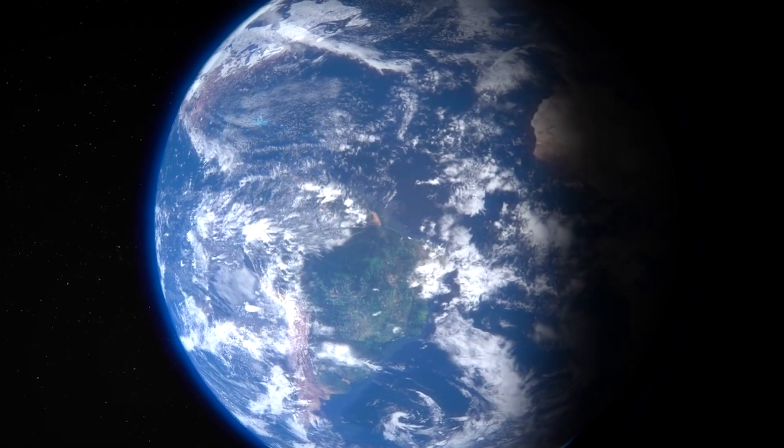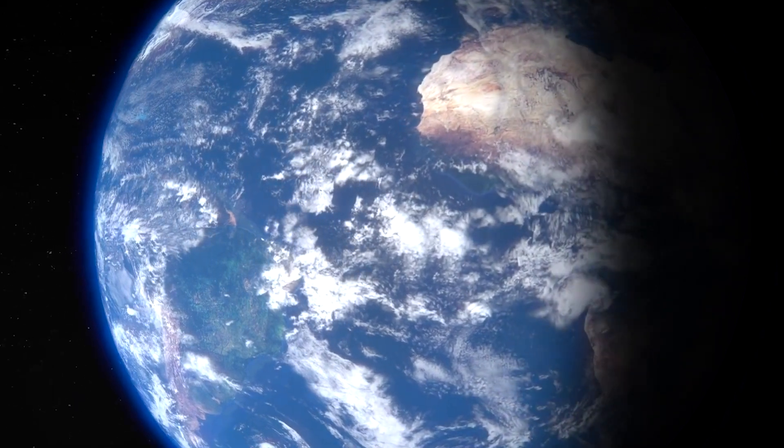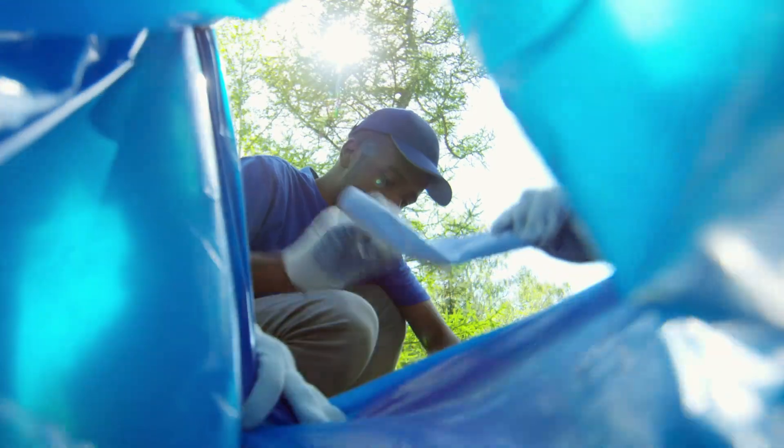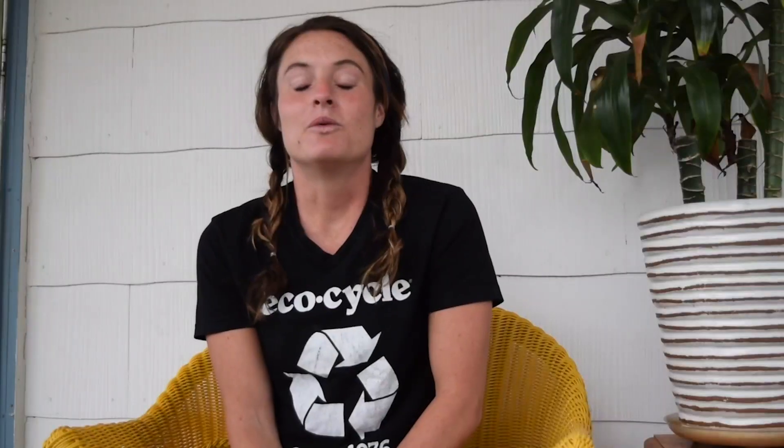Everything we use comes from the Earth — our bottles, cans, bags, electronics, you name it. Precious natural resources become our everyday products, which is problematic if we're just using them to make single-use products that we use for two minutes and then bury them where we can never use them again. We want to reduce the amount of natural resources we use in the first place, and keep the resources we do extract in circulation as long as we can, which is recycling.